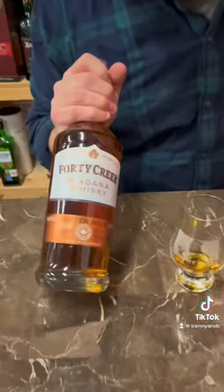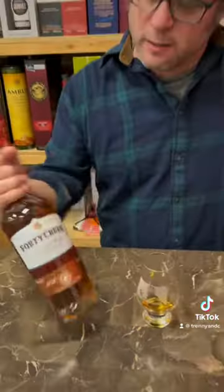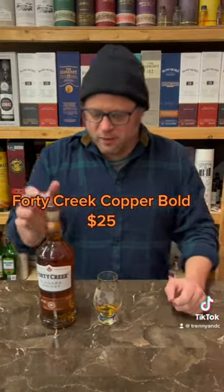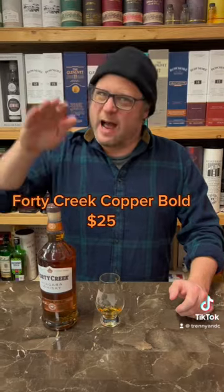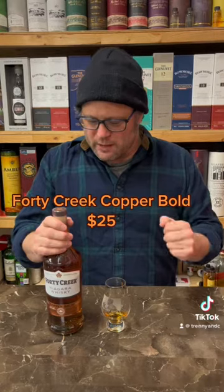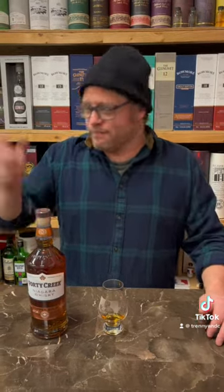First, I'm going to pull this one out — this is a real nice bang for your buck. This is the Forty Creek Copper Pot, now called Copper Bold. It's a real nice maple walnut style, 40% Canadian whiskey, really good for beginners. Sweet and gentle, but still great for whiskey drinkers too. And about 25 bucks — you can't go wrong. This is an everyday purchase, a real go-to.